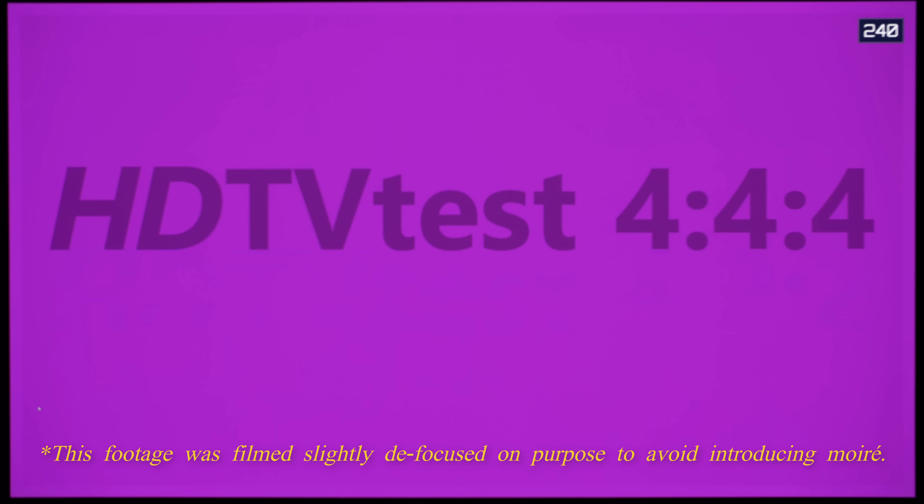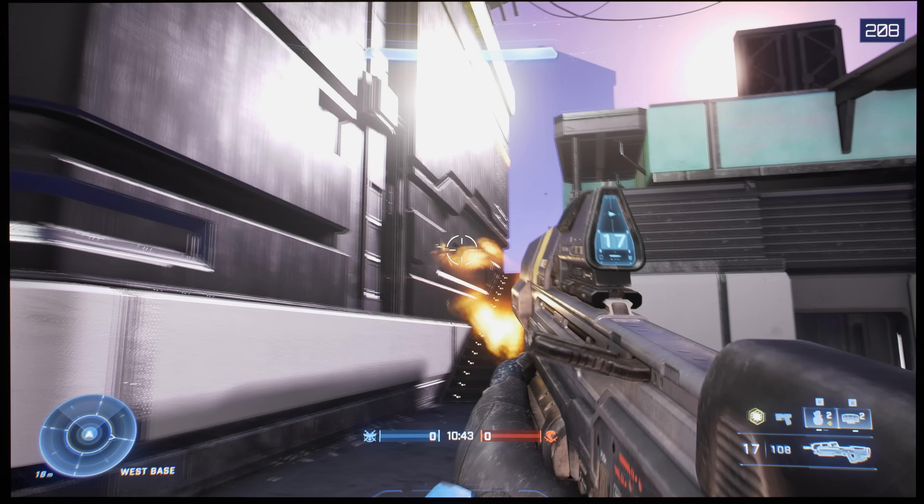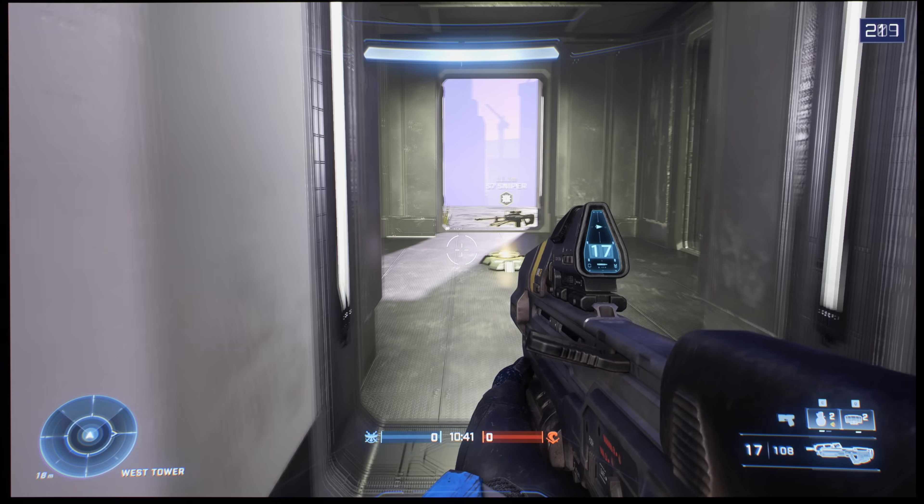Curiously, while the MSI 272URX was capable of reproducing full 4:4:4 chroma in SDR, chroma resolution dropped to 4:2:2 in HDR across all refresh rates. Thankfully, because of the monitor's incredibly high pixel density, the impact from this chroma subsampling was barely perceptible even on static text at 100% scaling, let alone during fast-paced gaming.